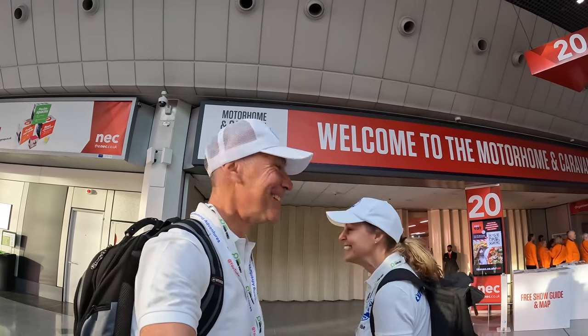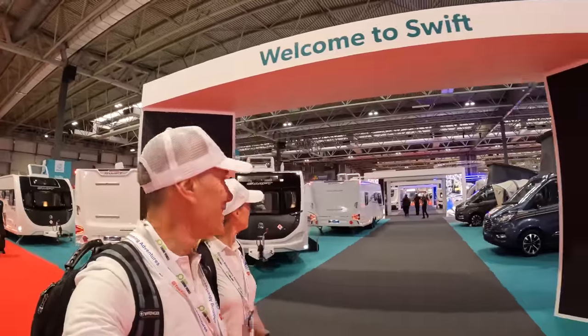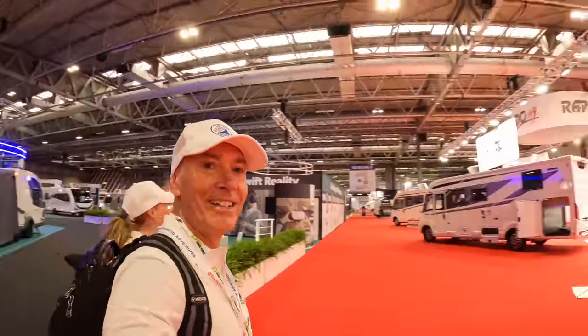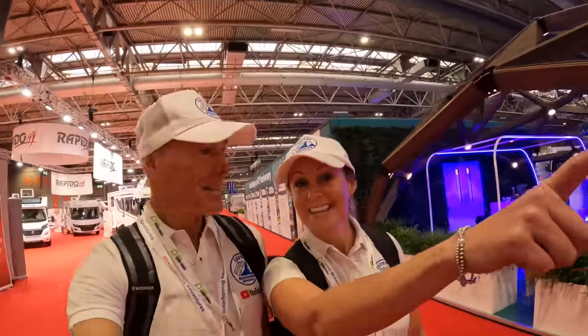Good morning! It's Tuesday the 17th of October and we're at the Motorhome and Caravan Show. Let's go inside. Swift have got a big stand, there's Rapido, and straight down there is where we're heading - to see the new Carthago. Yes, the new model for 2024 - we're going straight in there to take a look. Adria is here too.